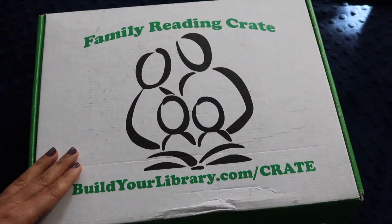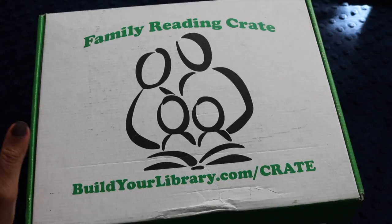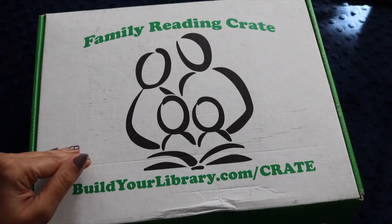Hi everybody, welcome back to Project Happy Home. For those of you who are new here, I'm Tanya — doctor, lawyer turned homeschooling mom of three kids ages 8, 5, and 3. I am super excited about today's unboxing: it is the family reading crate, the February box, and it was sent to me by Emily over at Build Your Library.